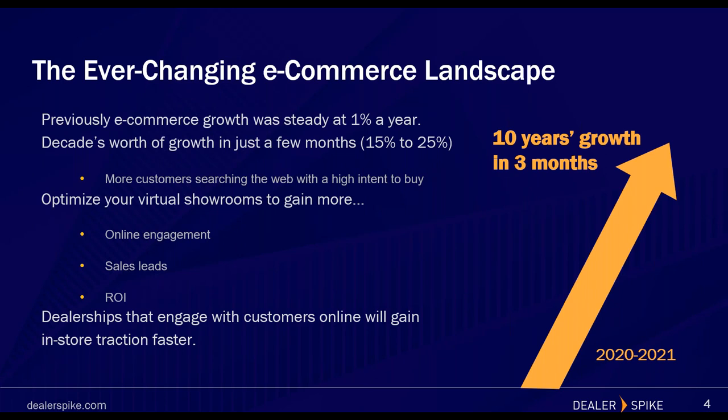Dealer Spike has been monitoring e-commerce growth throughout this year, particularly the large spike we saw after COVID hit around April. In years past we saw typical growth of about one percent per year — that changed immensely when we were pushed to remain at home. The selling landscape shifted from primarily on-the-lot shopping to mainly shopping online. In fact, we've seen a decade's worth of growth in a matter of months, and we'll continue to see that steady upward trend well into 2021 and beyond. Customers are starting and in some cases ending their buying process online.